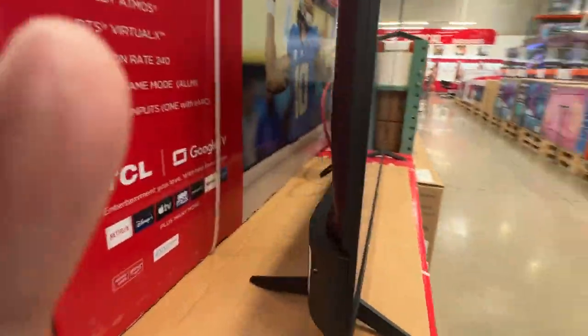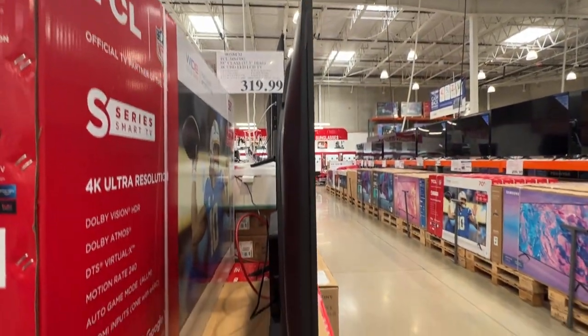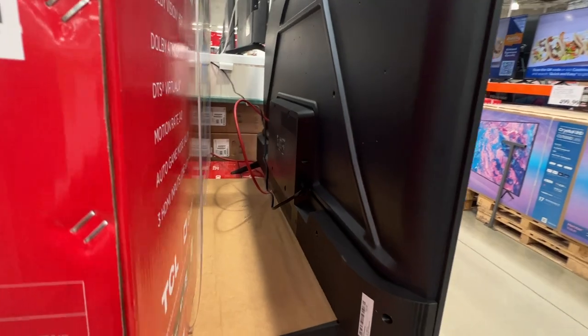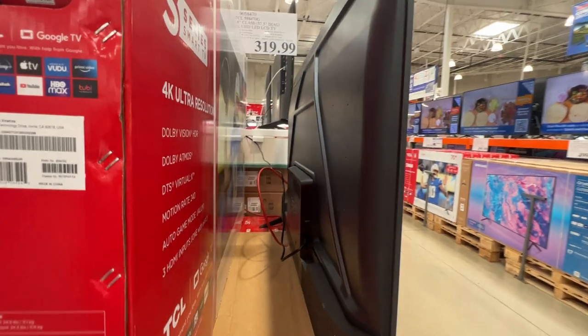Let's take a look at the back side of this thing — show you the thickness of this TV, just like so. It's got the VESA mounts on the back there in case you want to mount it on your wall.